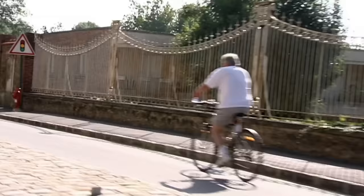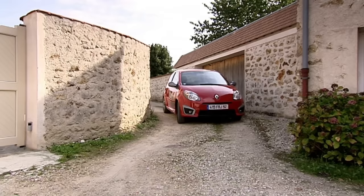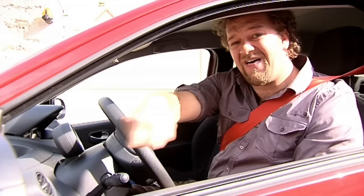I do have one very big issue with the Twingo: build quality. Just look at the plastics on the dash top and door cards — they are frankly terrible. It also makes the car very, very noisy at speed.